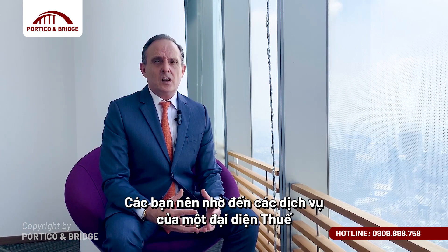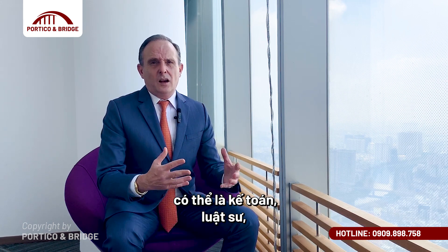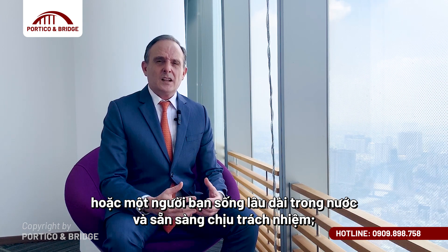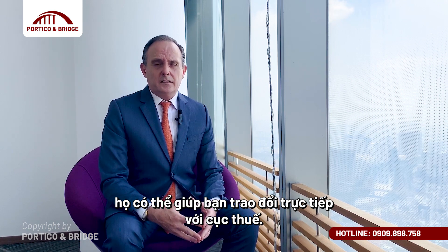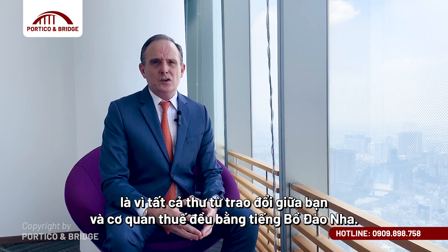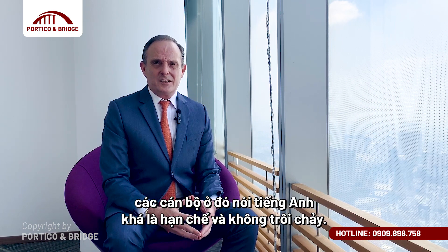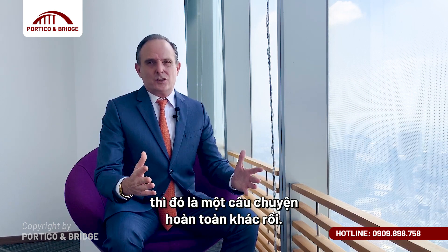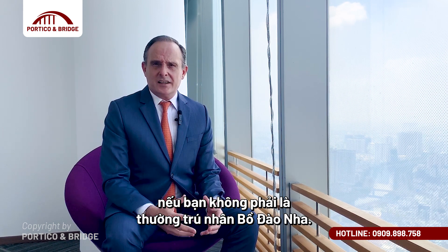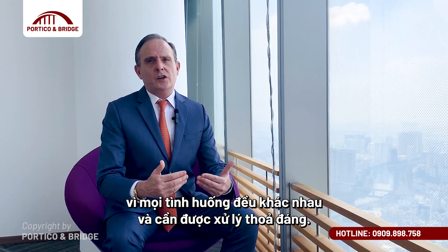I strongly suggest you engage the service of a tax representative, who has to be a permanent resident of Portugal. They can be an accountant, a lawyer, or a friend who lives permanently in the country and is willing to take on the responsibility of communicating with the tax department. I stress this because all correspondence between you and the tax authority is in Portuguese, and officials at the tax office speak limited English. Getting a NIF will not make you a tax resident in Portugal if you use a non-Portuguese address — however, always check with your financial advisor since all situations are different.